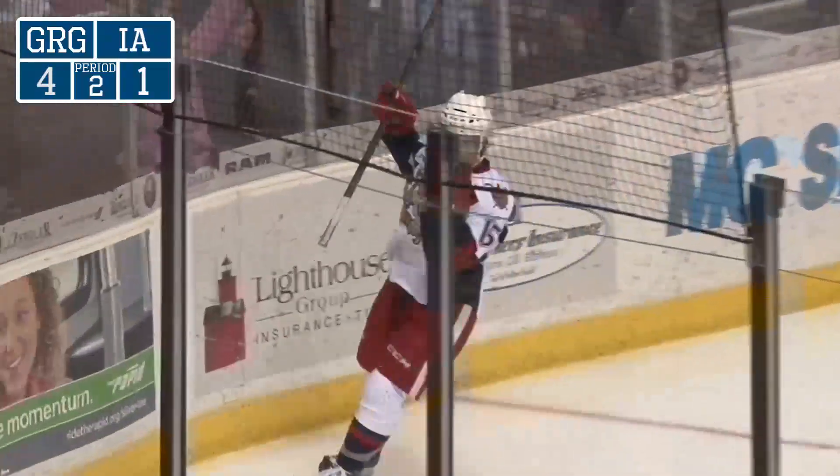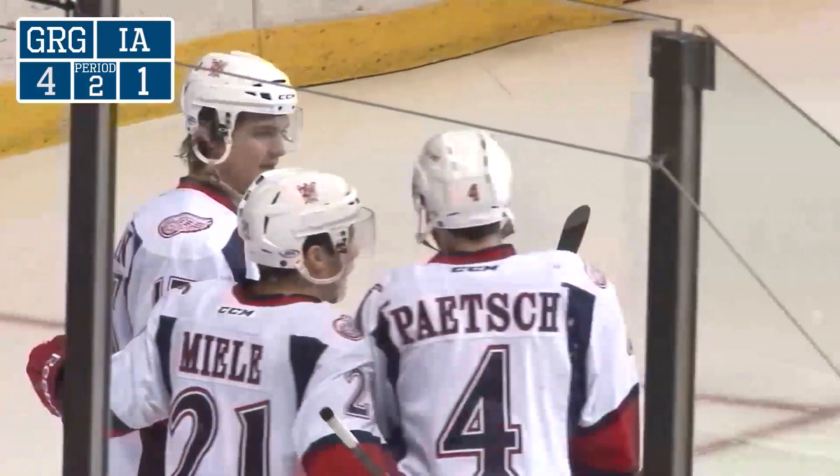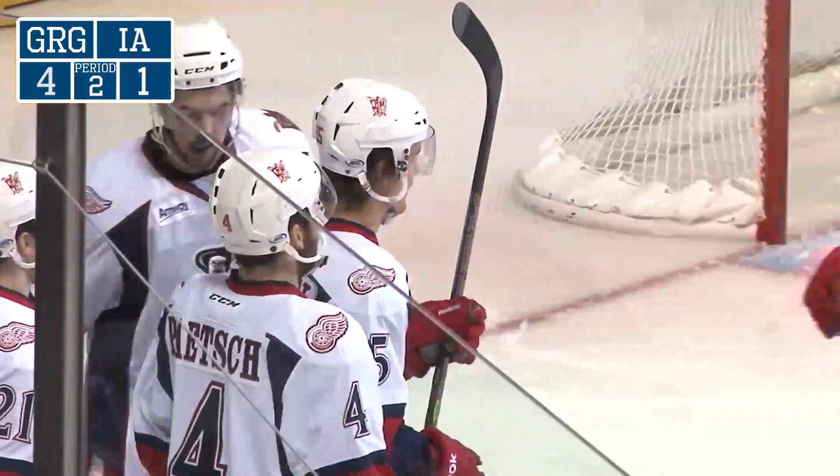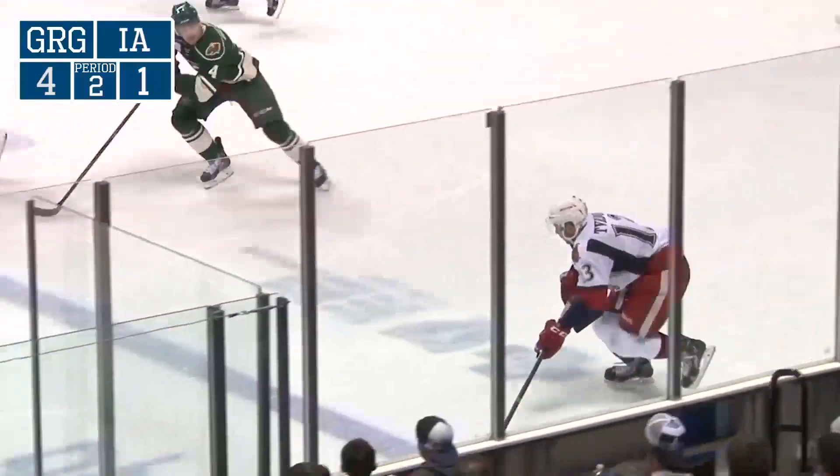Look out — right in front, score! Can you believe that? They just threw it at the net and it went off the leg. And the sneaky play of Mitch Callahan, and the Griffins get a power play goal.